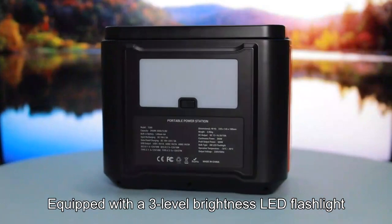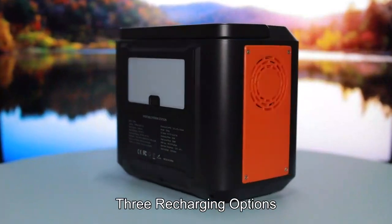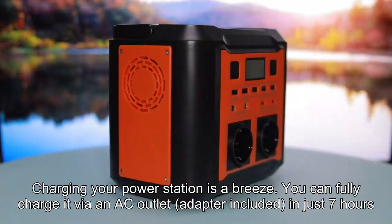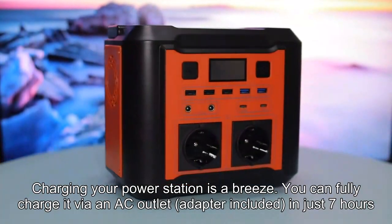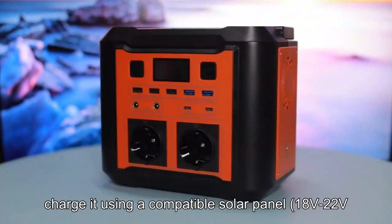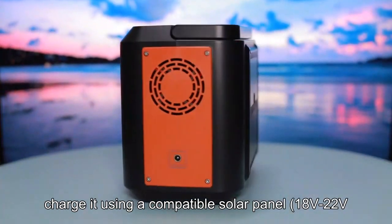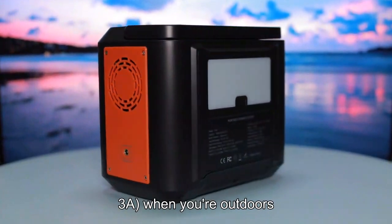Equipped with a 3-level brightness LED flashlight and 3 recharging options. Charging your power station is a breeze — you can fully charge it via an AC outlet (adapter included) in just 7 hours, or charge it using a compatible solar panel (18V–22V, 3A) when you are outdoors.